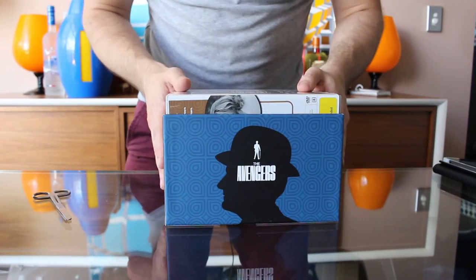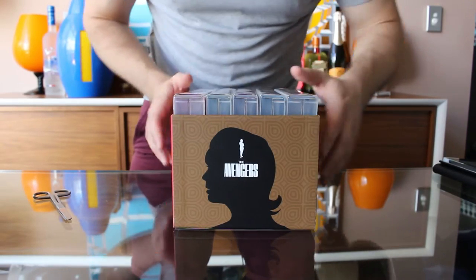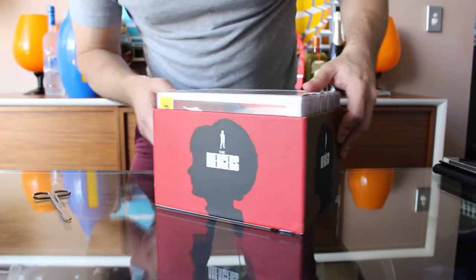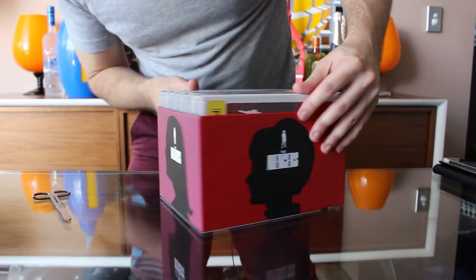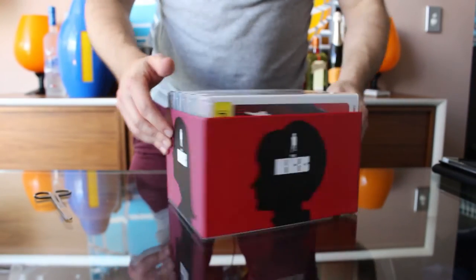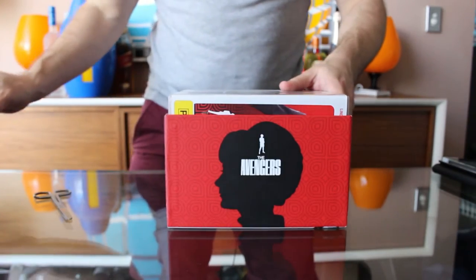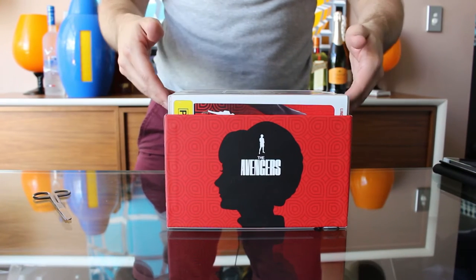On this side we have Steed in his bowler and I think that's Mrs. Gale there — a silhouette of Mrs. Gale, a silhouette of Tara in one of her many wigs, and a silhouette of Mrs. Peel. So we have the main four stars there. Not represented anywhere on the packaging at the moment is Dr. Keel, Dr. King, or Venus Smith.